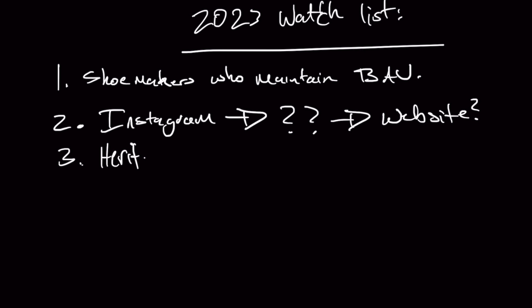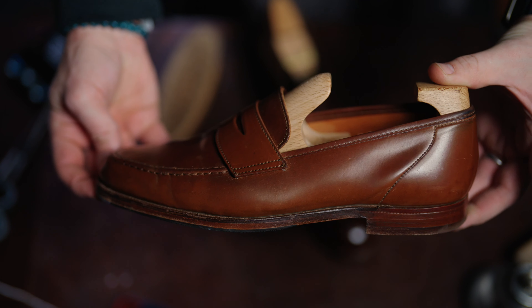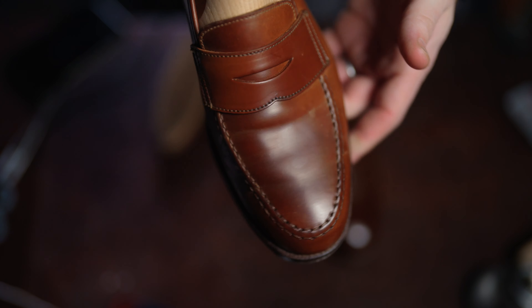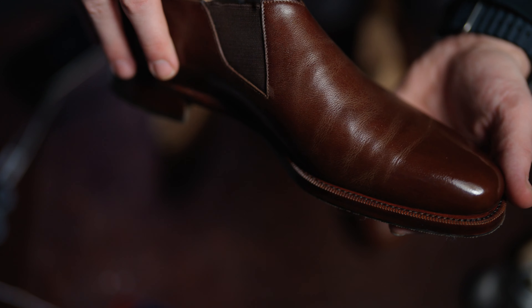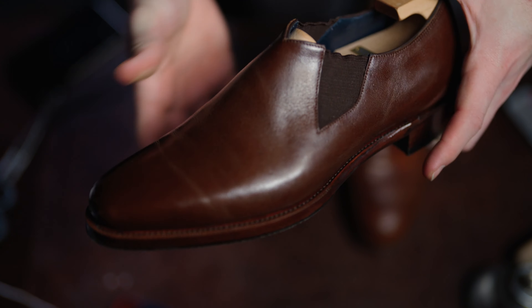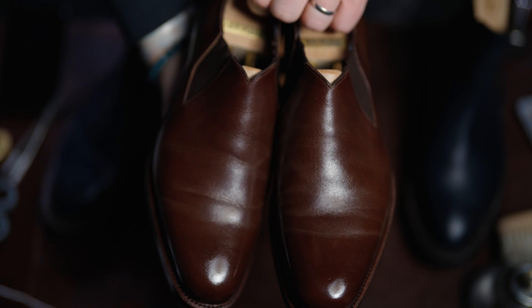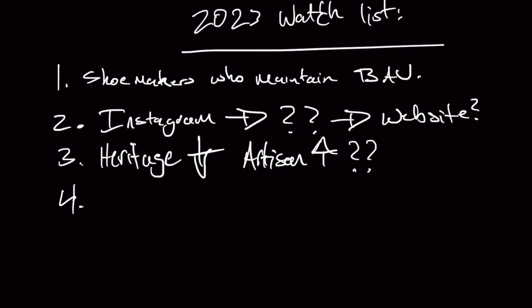Number three on the watch list is heritage versus artisanal. Heritage brands are ones that fall into the trap of consistent sales — 24/7, 365 days a year. The artisanal ones can't really afford to do that. They offer a much more personalized client experience and really deliver the things that are important to me: hands-on craftsmanship as well as hands-on interaction and customer service. I think artisanal is going to continue to go up in value while heritage falls by the wayside — though that may just be my own wish list.